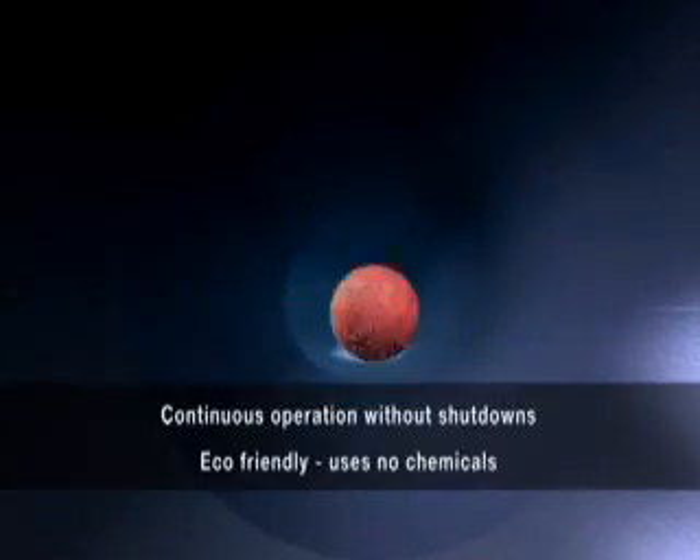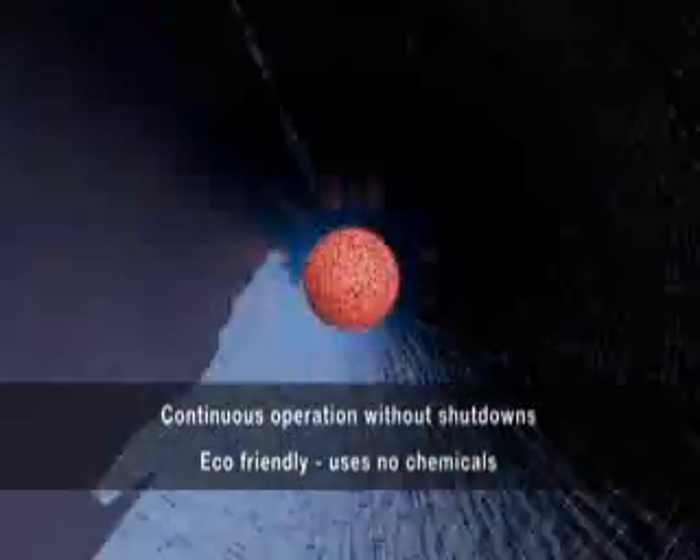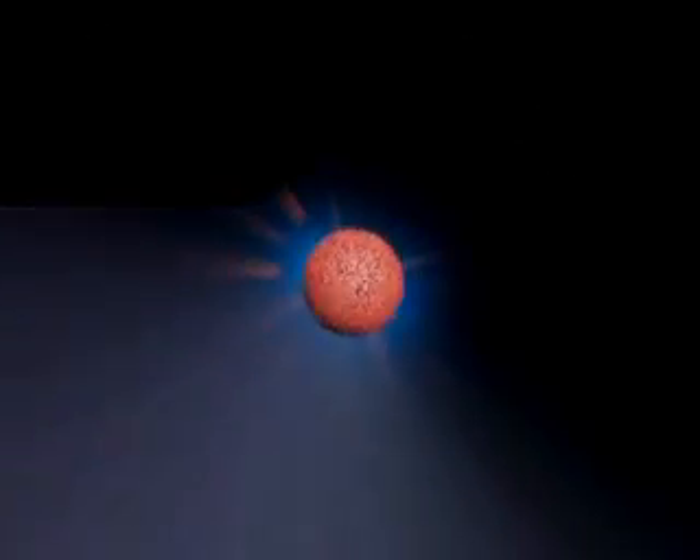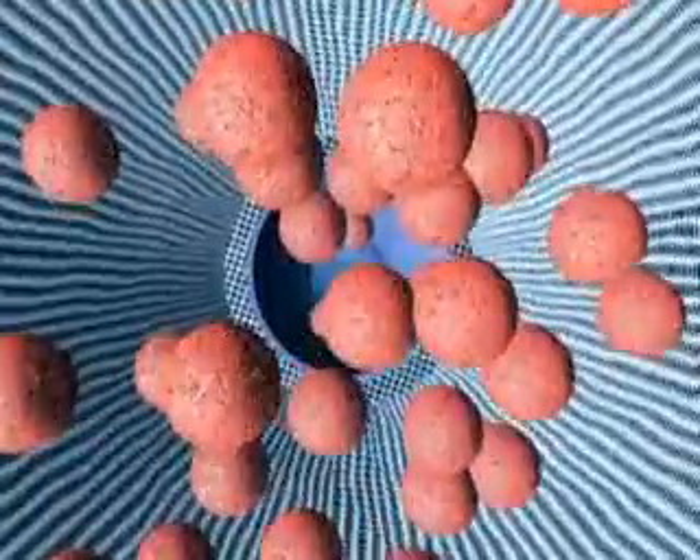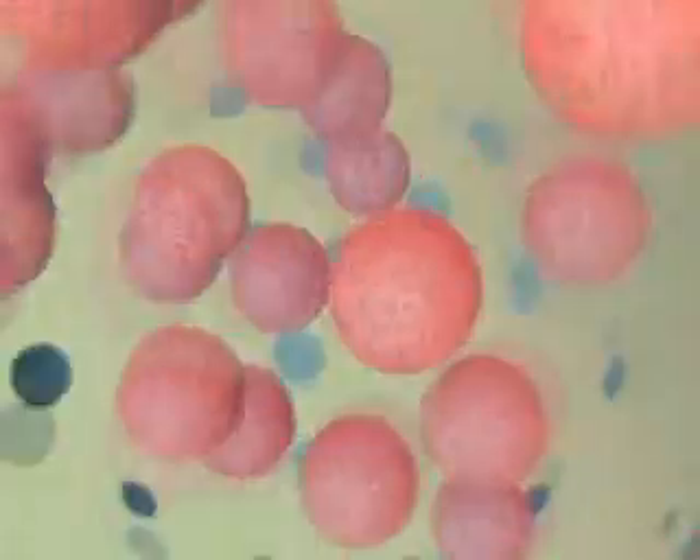Meet CQM's automatic tube cleaning system — without shutdowns and chemical free. Soft balls scrub the tubes clean every few minutes, are captured at the end of the tube, and automatically returned and washed for the next cycle.